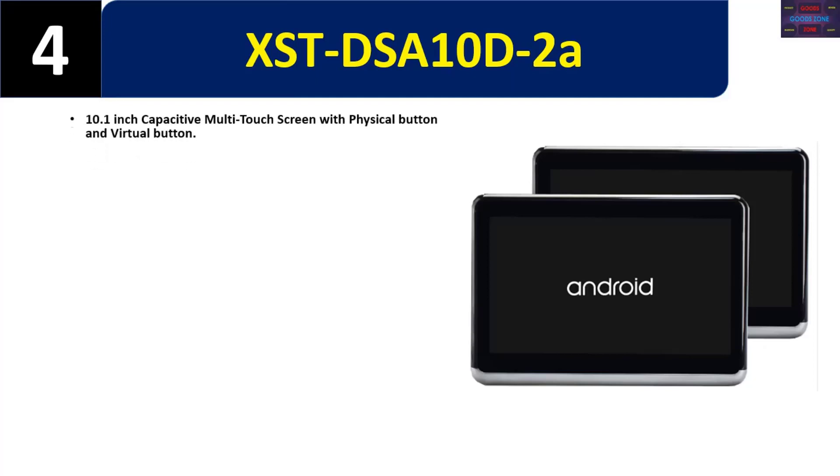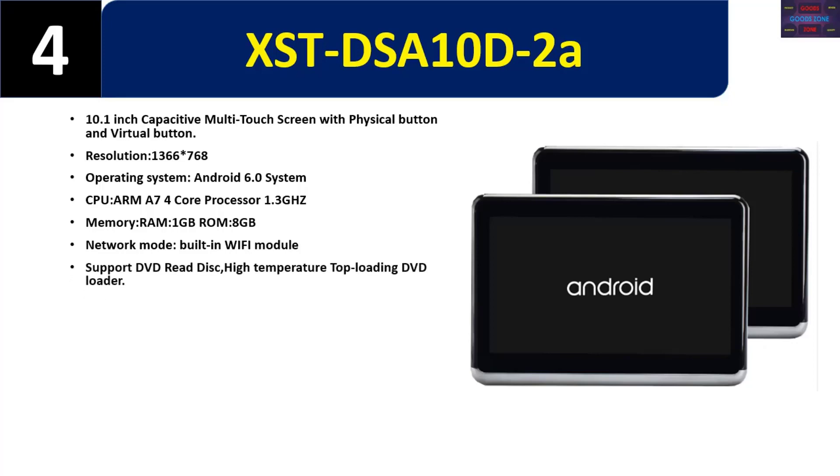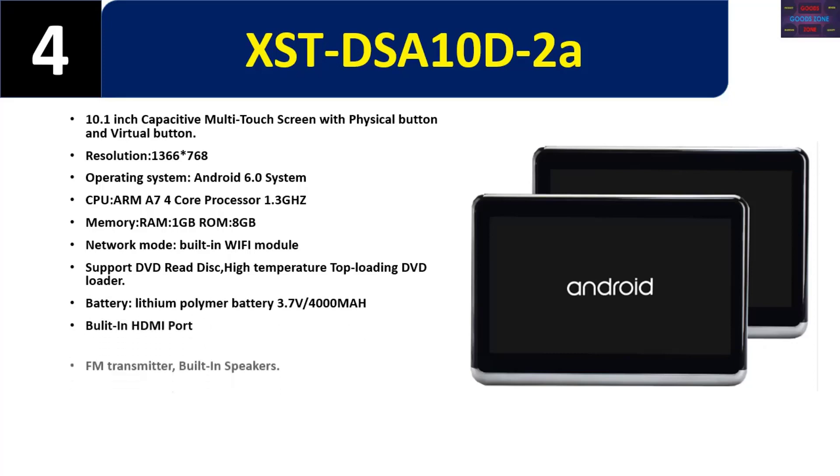Number four: XST DSA10D2A. 10.1 inch capacitive multi-touch screen with physical and virtual buttons, resolution 1366x768, operating system Android 6.0. CPU ARM A7 4-core processor 1.3GHz, RAM 1GB, ROM 8GB. Built-in Wi-Fi module, supports DVD read disk, high-temperature top-loading DVD loader. Battery: lithium polymer 3.7V/4000mAh. Built-in HDMI port, FM transmitter, and built-in speakers.